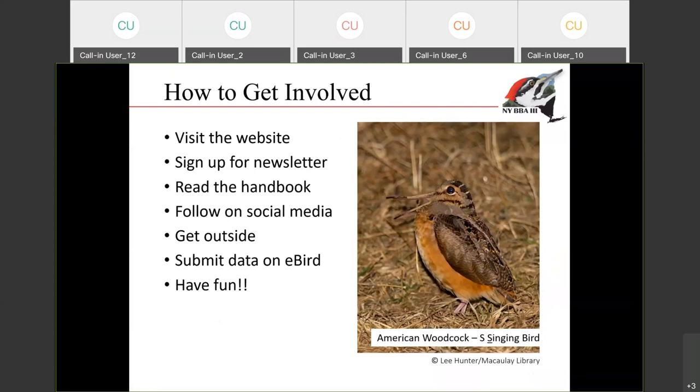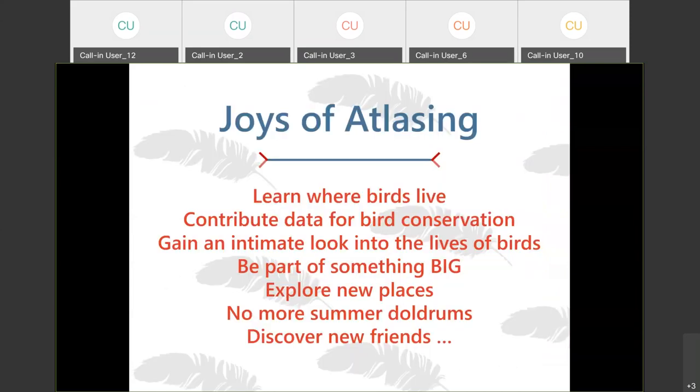How can you get involved? After listening to this talk, the next step would be to visit the website. You'll see there's a link to sign up for our e-newsletter — definitely do that; that's where you'll get notifications about events, tips and tricks, and some other fun stuff. There is a handbook, which has basically everything on the website in one place. You can also follow us on social media — we have Facebook, Twitter, and Instagram. And then a lot of it is just getting outside and going atlasing and submitting your data on eBird. Hopefully you'll have a lot of fun while doing that.